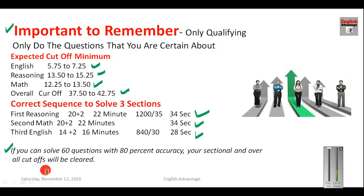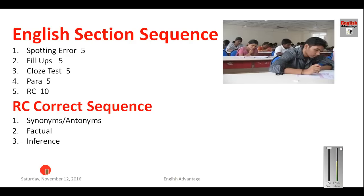For the English section, follow this ideal sequence: first attempt spotting error, then fill-ups, then cloze test, then para jumble, and finally reading comprehension. Do not reverse this order — starting with RC first would be very time-consuming and result in lower scores. Spotting error and fill-ups are simpler and should be done first, followed by cloze test, para jumble, and then RC.